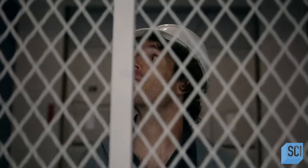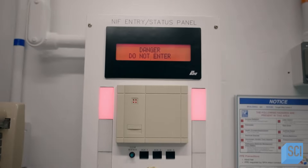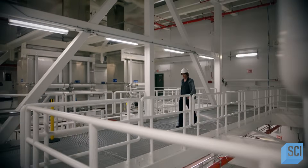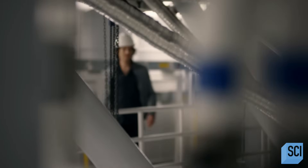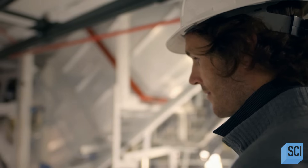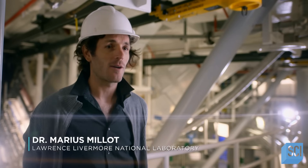At the National Ignition Facility in Northern California, Marius Millot is finding out what happens to hydrogen when it finds itself in Jupiter's extreme interior. Here we're trying to replicate the extreme conditions that are inside Jupiter. Before it was only possible with theory or simulations, but now we are able to access those conditions in the laboratory and do a real experiment. Basically, we are creating a little planet interior inside our laboratory.